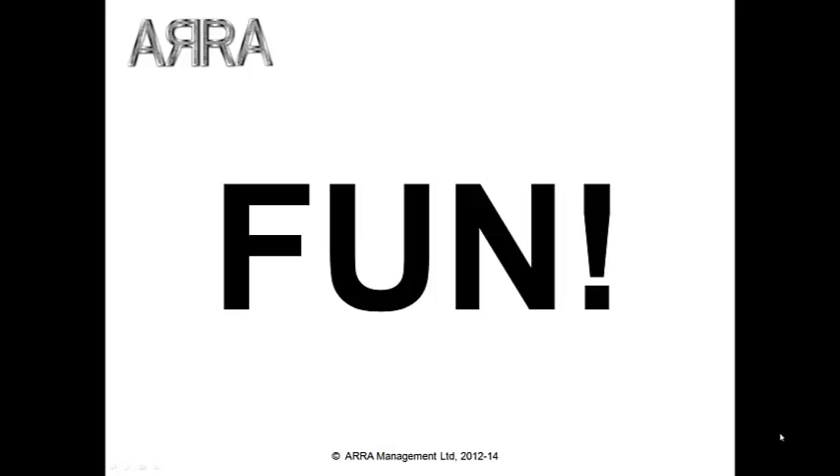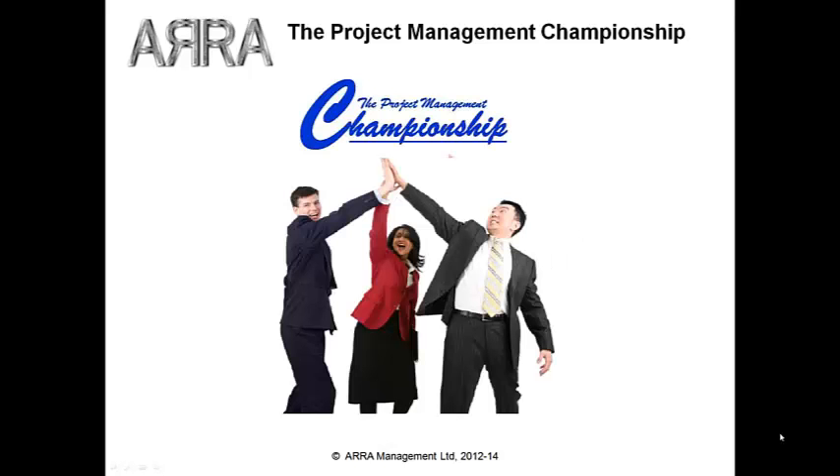You should try it for yourself. In fact, if you're in the UK and can get to the Project Challenge at London's Olympia on the 15th of October, why not enter the Project Management Championship for a chance to use the simulator live in competition with other project managers? See below the video for more details. Thanks for watching.